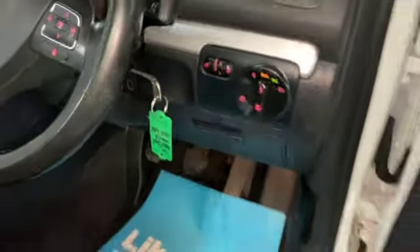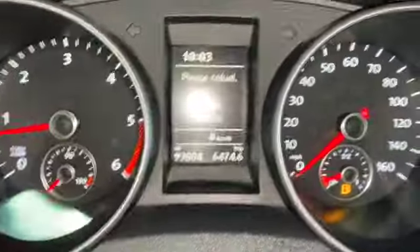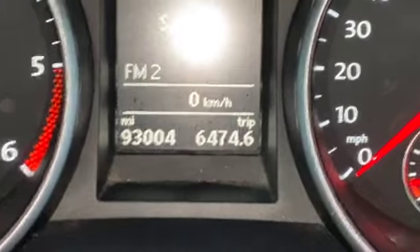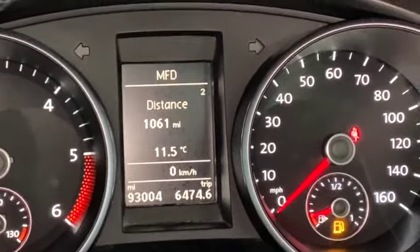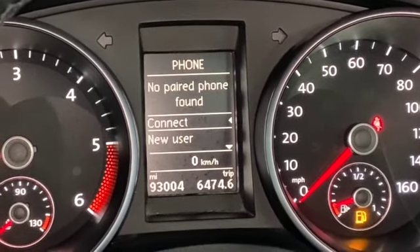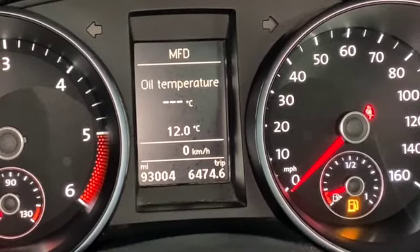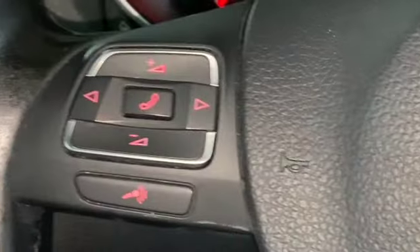There's a centre armrest, auto headlights, audio controls on the steering wheel, and cruise control on the indicator stalk. You can just see the mileage — 93,004. Your multi-function display goes through all your trip data, all your different settings, your vehicle status, Bluetooth controls, and radio controls. I'll just flip through your trip computer options — all done on the steering wheel controls.